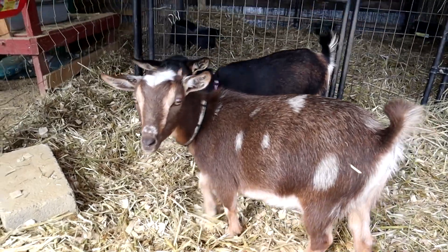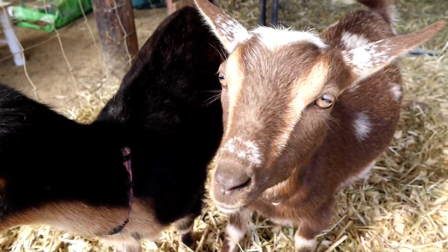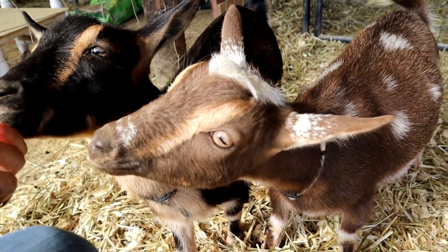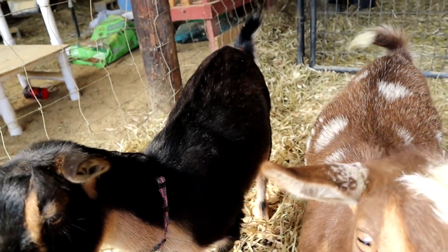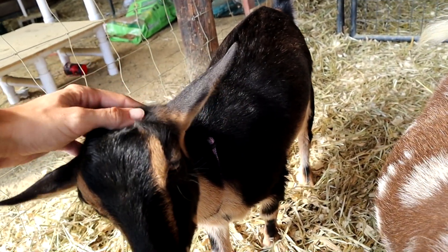These little babies are getting so big — I just weighed them and they already weigh 30 pounds. If they are able to grow another 10 pounds in the next month, they could potentially be bred this fall. I'm not holding my breath that they'll gain that much weight in a month, but you never know.